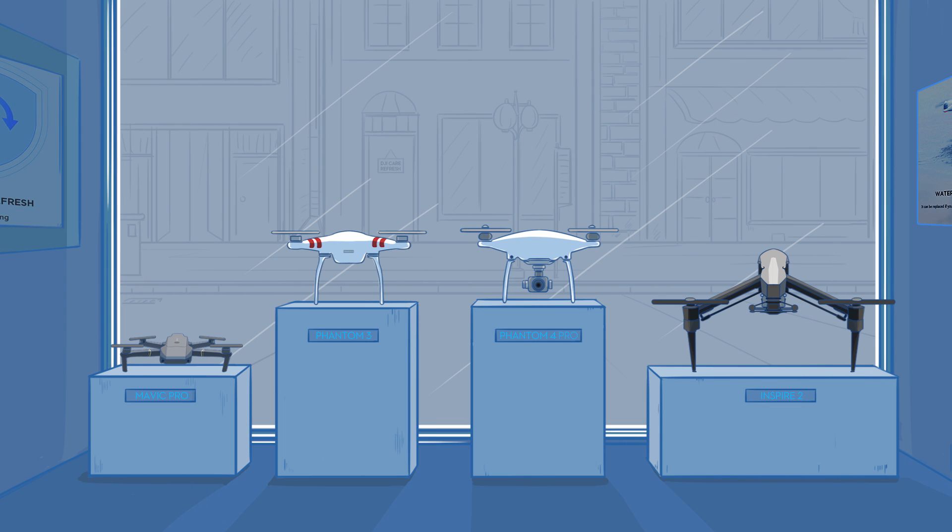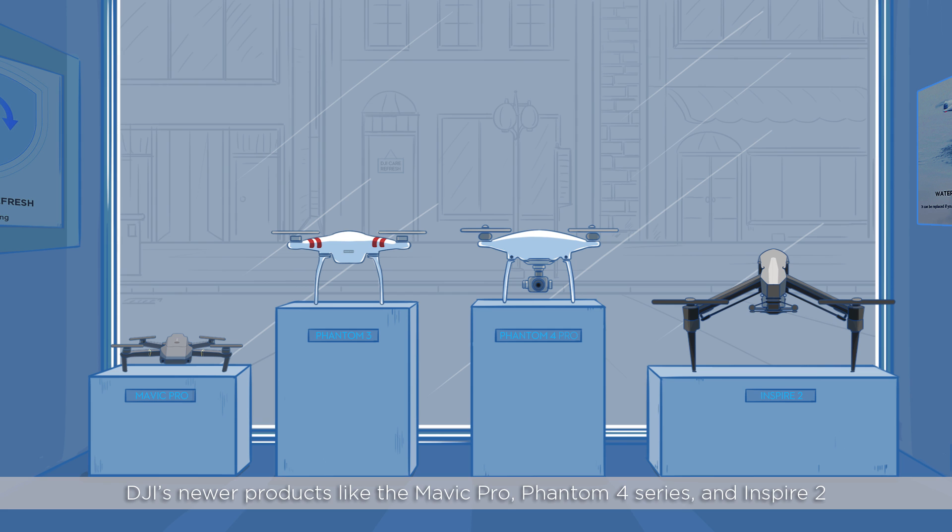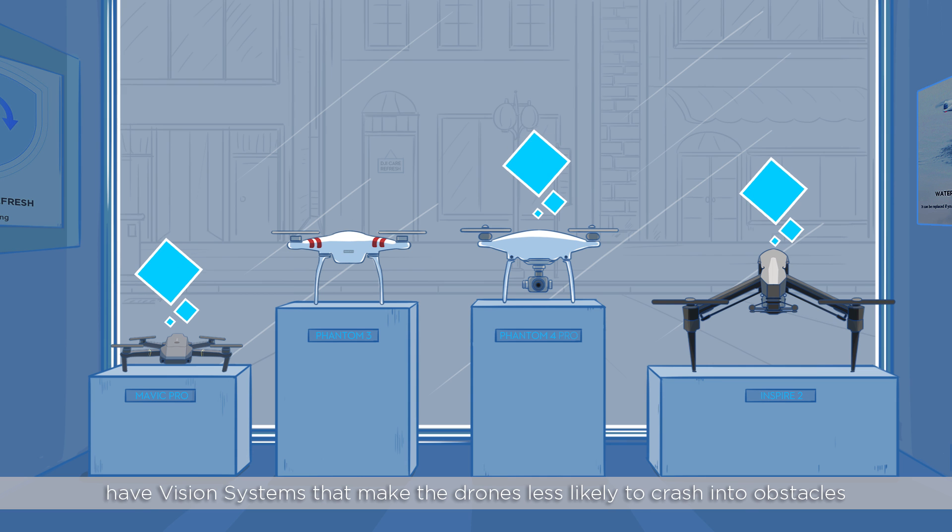Hello! Welcome to this DJI tutorial video. DJI's newer products like the Mavic Pro, Phantom 4 Series, and Inspire 2 have vision systems that make the drones less likely to crash into obstacles.